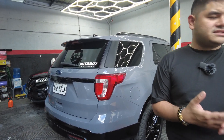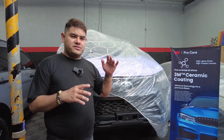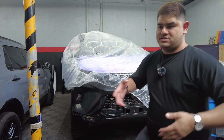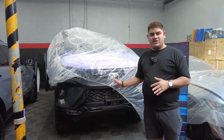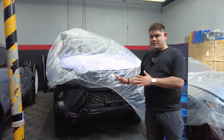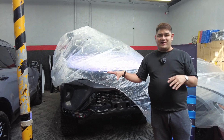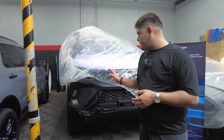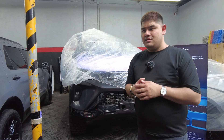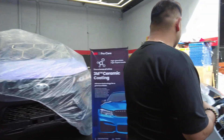Next is this Toyota Fortuner 2018. Since I've been installing body kits to achieve 2020 and above looks, I gave this one an LTD look. Once all current projects in the shop are done, we'll wrap this one again in violet so it looks brand new. The headlights are also new for the new build.